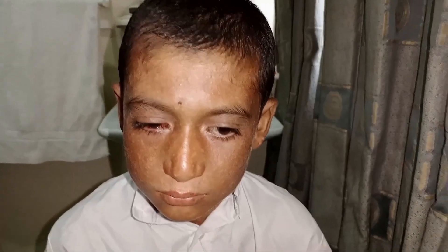Asalaamu Alaikum Viewers, I am Dr. Arshad. You are watching my YouTube channel Eye Health by Dr. Arshad. Today I am going to show you a case of Xeroderma Pigmentosum.